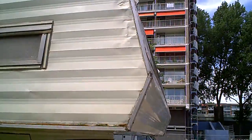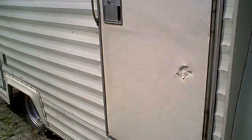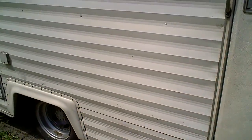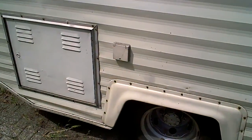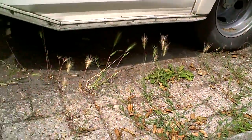It has had a bit of a headache here in front. And the rest is in a fairly good condition. Let's walk around. It's standing here for a long time because the weeds are growing underneath.